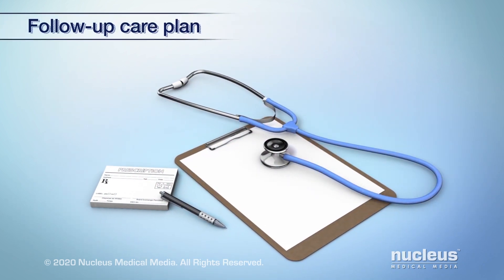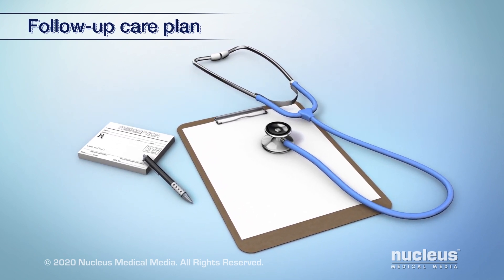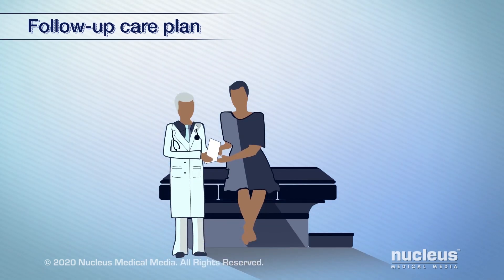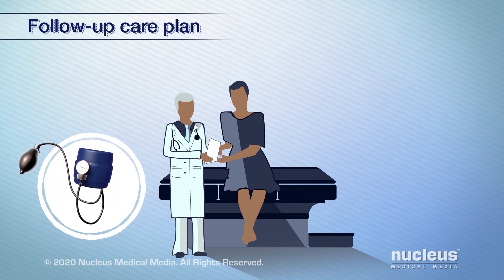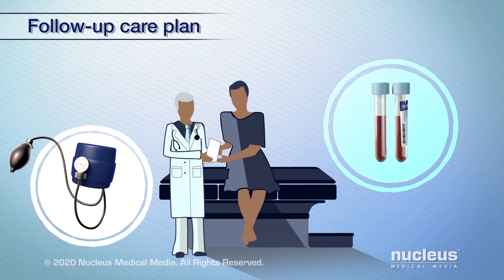It is important to have a care plan in place not only for receiving therapy and personal care, but also for follow-up care. This includes scheduling and going to follow-up appointments. In addition to checking your general health and well-being, your doctor will want to check for any signs of the cancer returning and check for health problems that may have resulted from treatment.